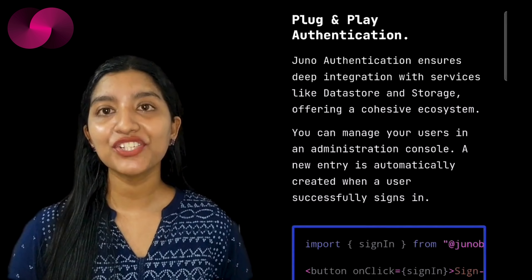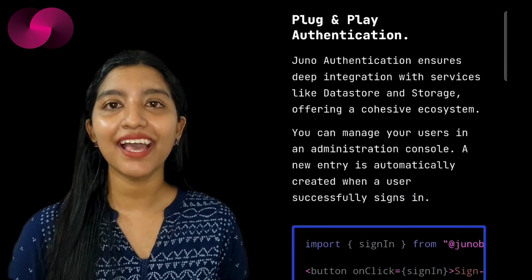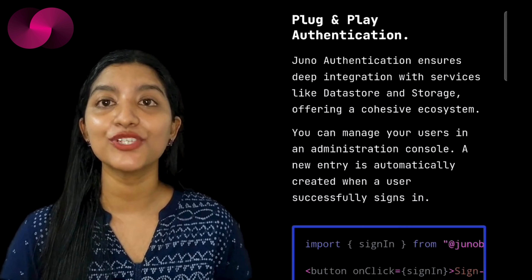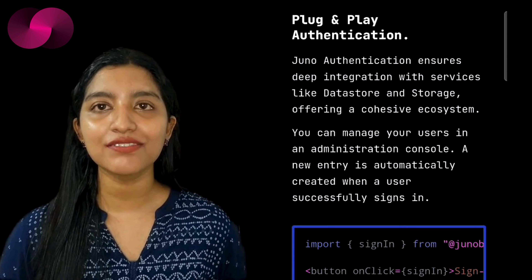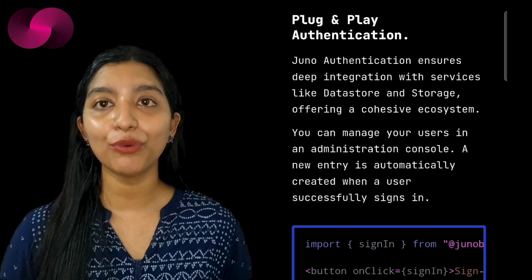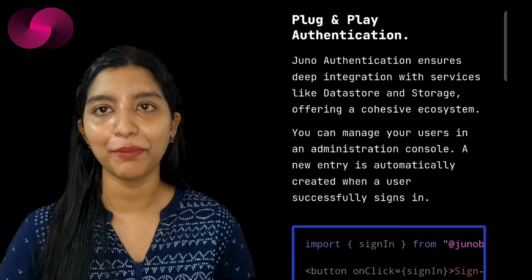Juno's ecosystem is designed to be user-friendly without compromising on the core advantages of decentralization. A standout feature is its plug-and-play authentication, which creates an automatic user profile in the system when someone logs into a Juno-powered app. This seamless process reduces the management burden for developers, allowing them to focus on the bigger picture rather than the intricacies of user administration.